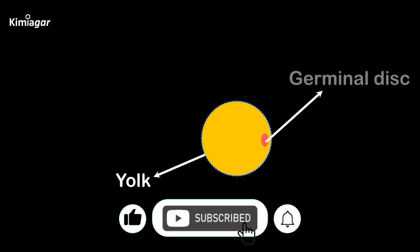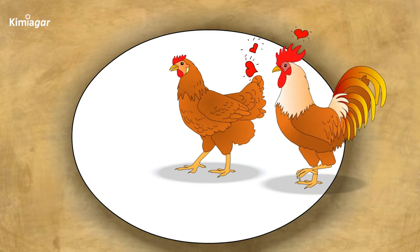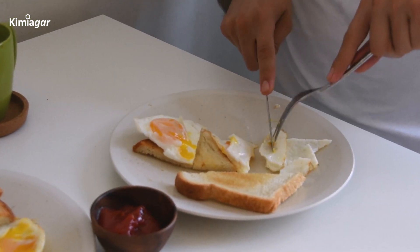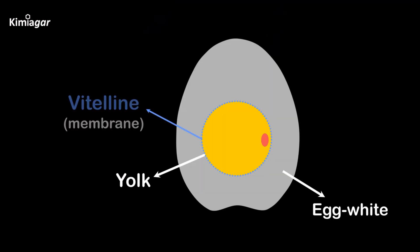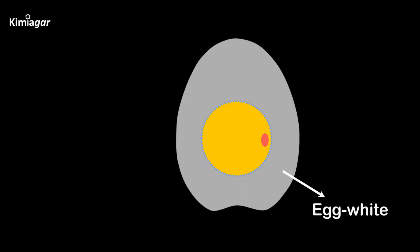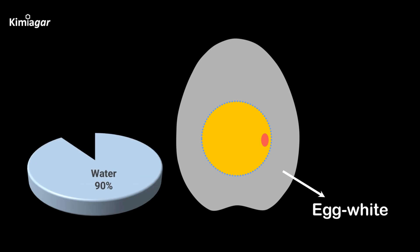Ever notice the small white spot on the yolk? That's the germinal disc, where rooster sperm fertilizes the egg. Fertilized eggs can develop into chicks, but the ones we eat are typically unfertilized. Surrounding the yolk is a transparent casing that separates the yolk from the egg white, acting as a natural barrier.